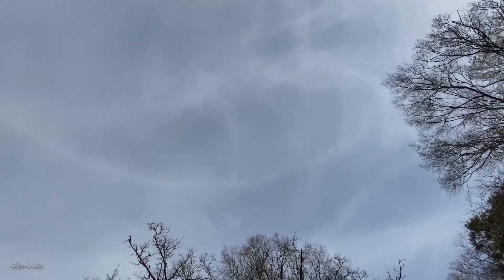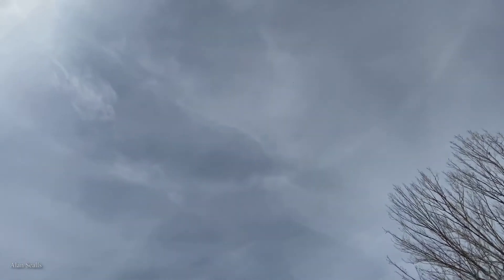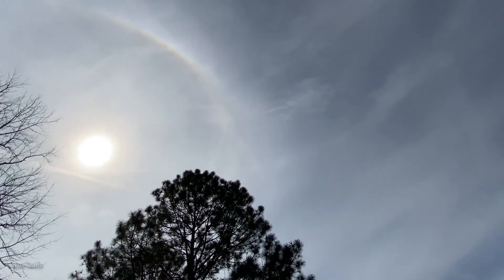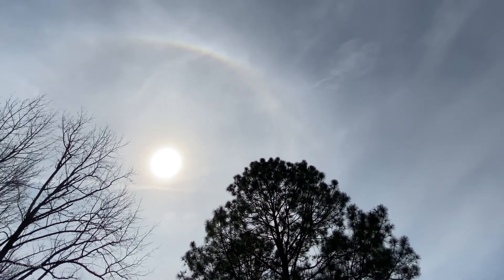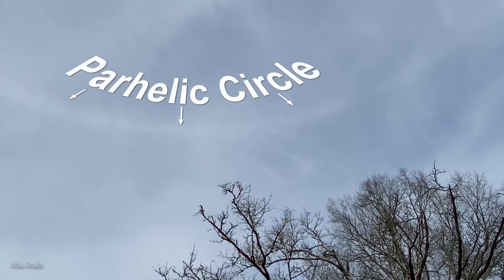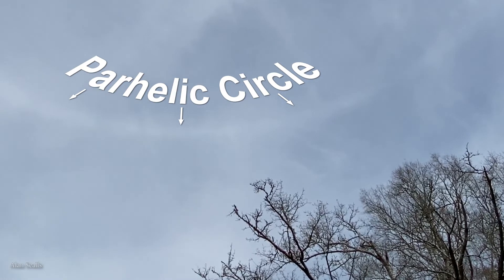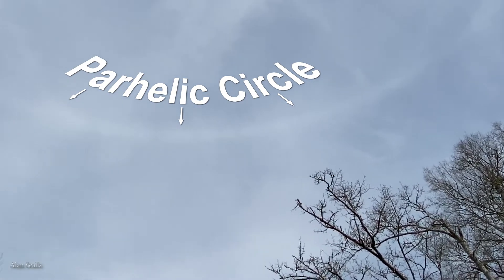It encircles the entire horizon, centered above your head. This forms by reflection of the Sun in the tiny ice crystals of cirrus clouds high in the sky. In the word parhelic, 'par' means 'with' and 'helic' means 'Sun,' so it's a ring that goes through the Sun and around the entire horizon. When the Sun is low, the parhelic circle is also low; when the Sun is high, the parhelic circle is high and smaller.